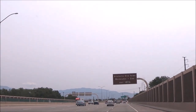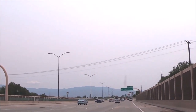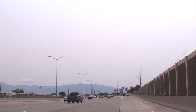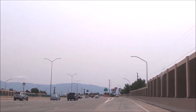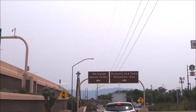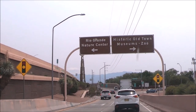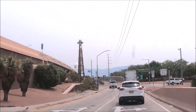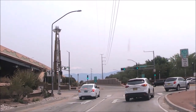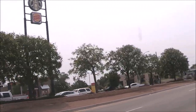The ABQ Biopark Botanic Garden is located at 2601 Central Avenue Northwest, Albuquerque. We drove our car from I-40 and then took exit 157A for Rio Grande Boulevard, following the brown signs for Old Town and Zoo to get there. If you'd like to take public transit, bus routes 66 and 766 stop at Central and Tingley Drive just outside the aquarium and garden. Check www.cabq.gov/transit for detailed information.